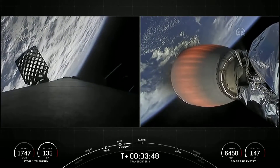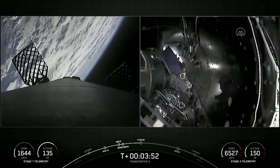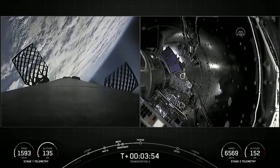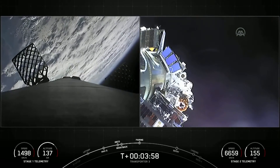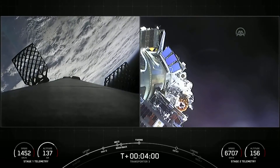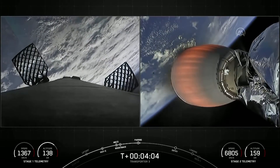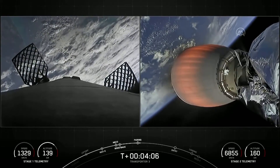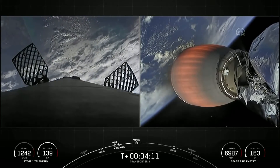The next event we have coming up is fairing deployment. There you can see the two fairing halves have separated, fallen away from the vehicle, exposing the 105 spacecraft to the vacuum of space. As a reminder, we will be attempting to recover these brand new fairing halves once they make their way back to Earth.